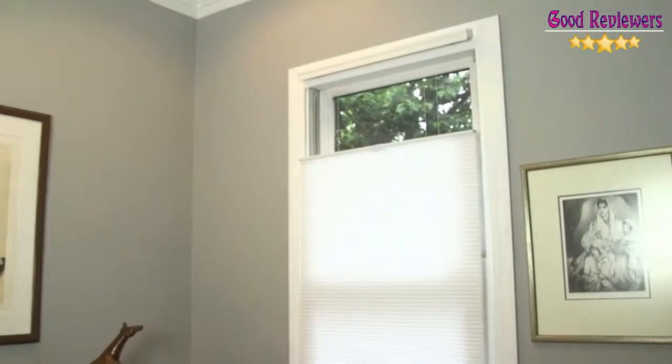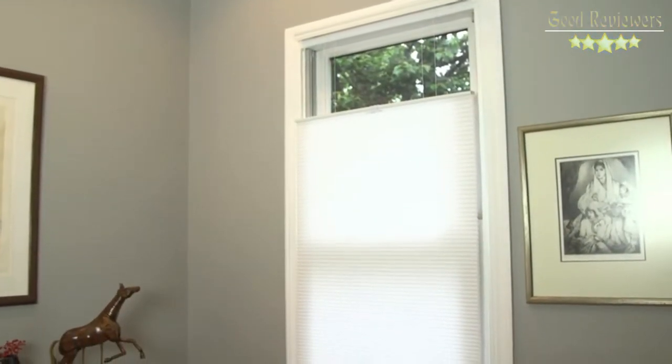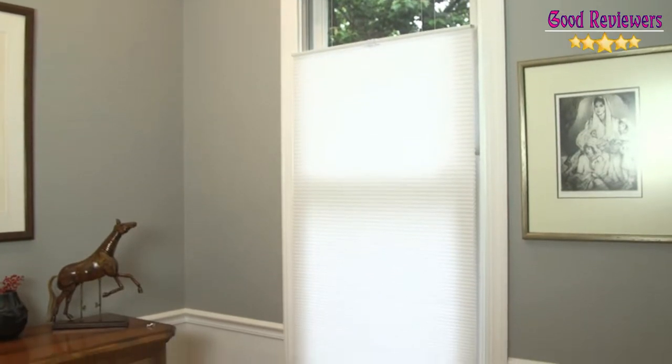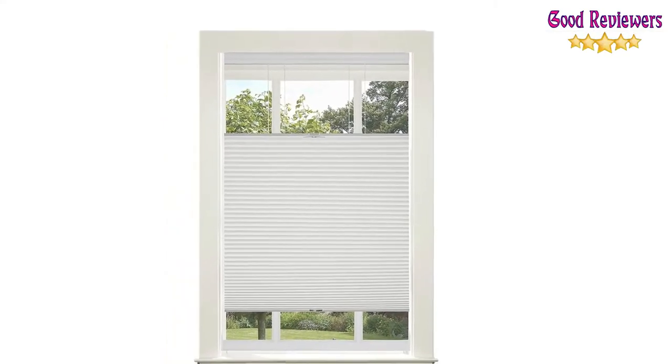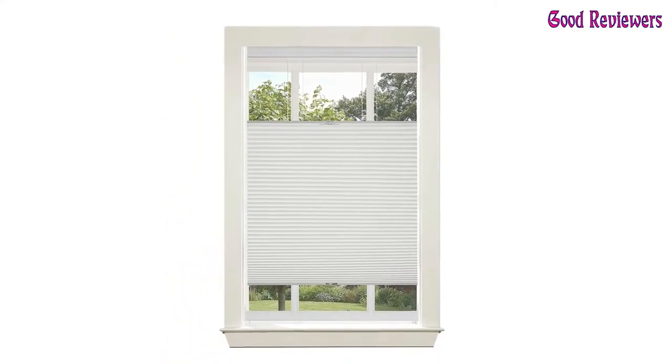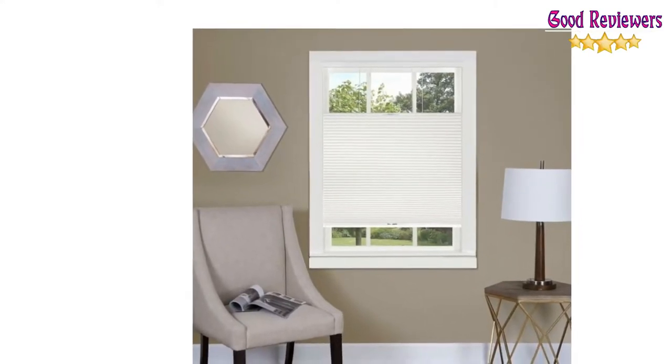Available in 11 size options and 5 colors, they'll fit windows from 23 inches wide and 64 inches tall to windows 45 inches wide and 64 inches tall. The shades come in white, alabaster, mocha, dove gray, and wheat.